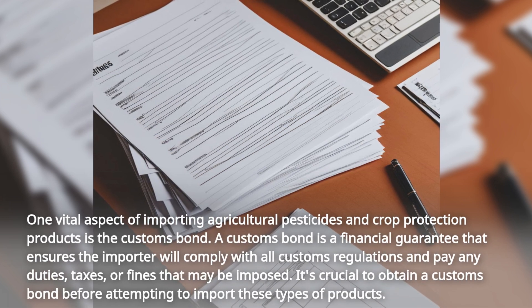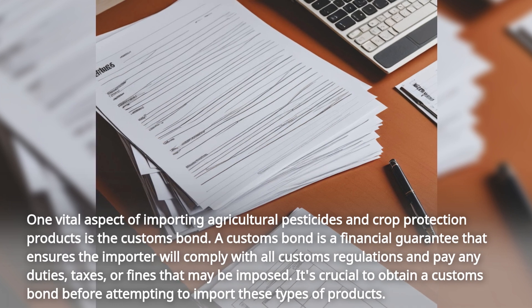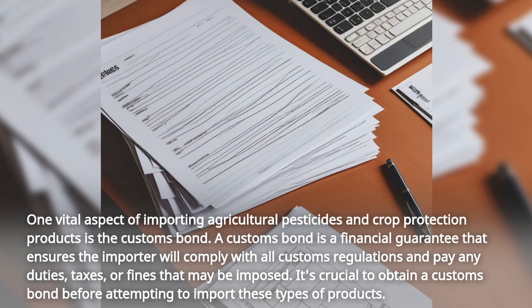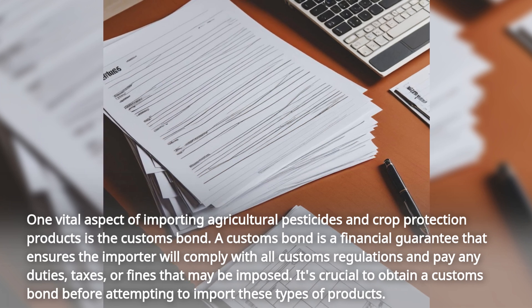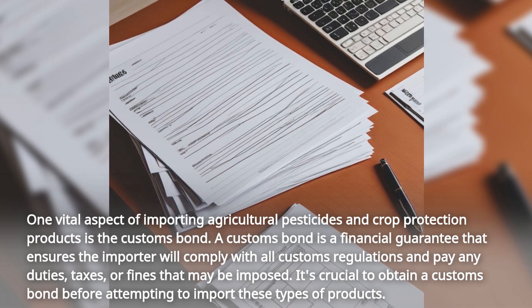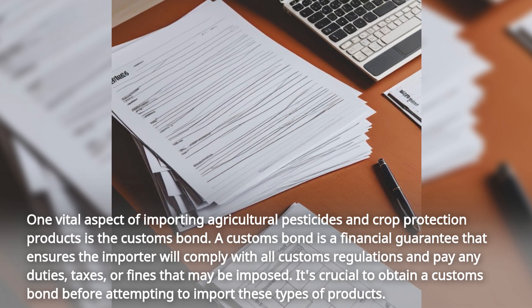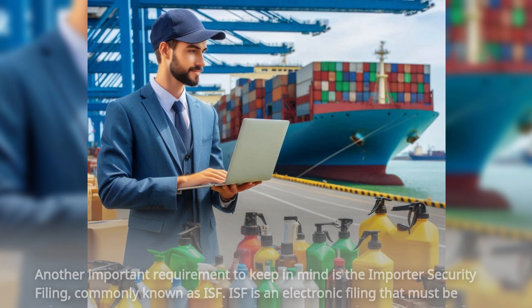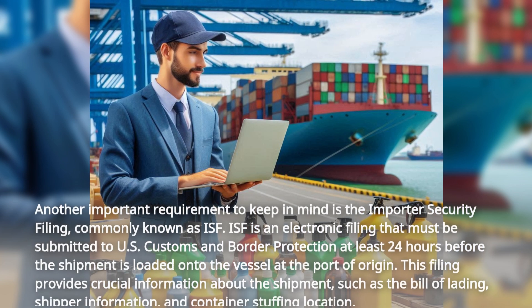One vital aspect of importing agricultural pesticides and crop protection products is the customs bond. A customs bond is a financial guarantee that ensures the importer will comply with all customs regulations and pay any duties, taxes, or fines that may be imposed. It's crucial to obtain a customs bond before attempting to import these types of products.